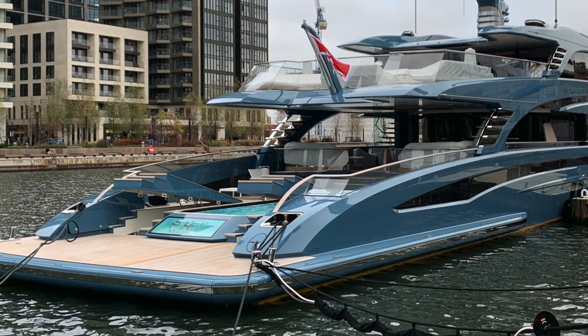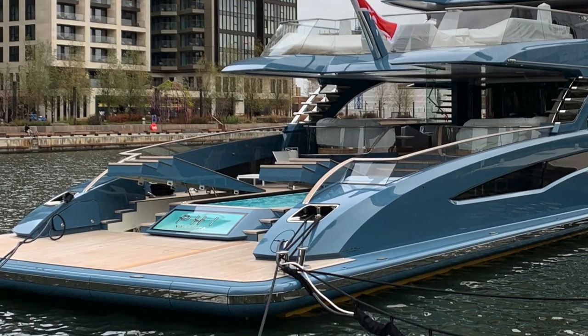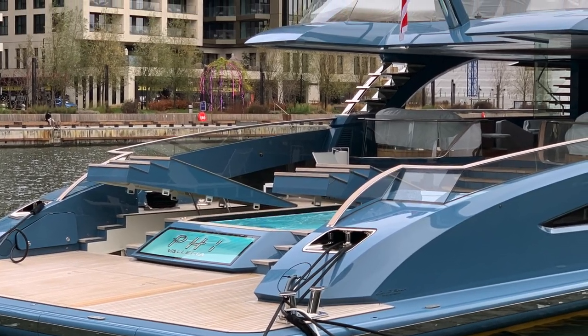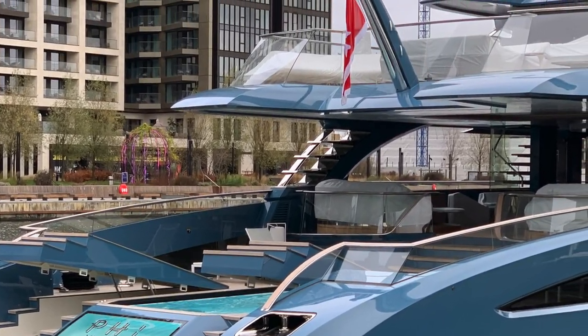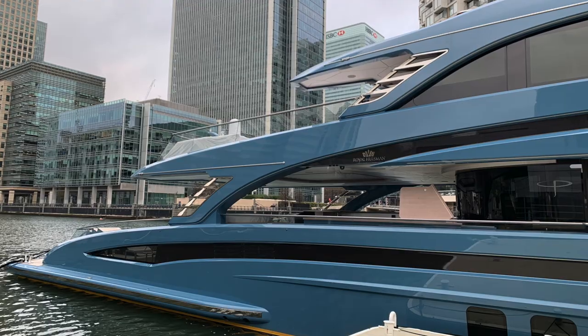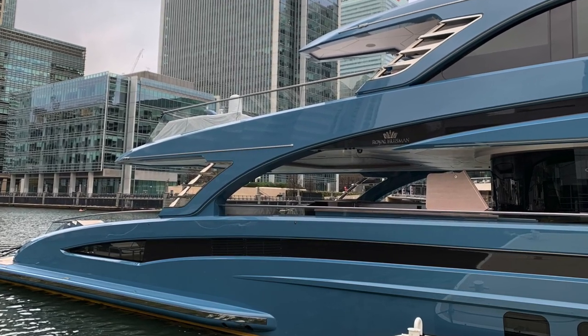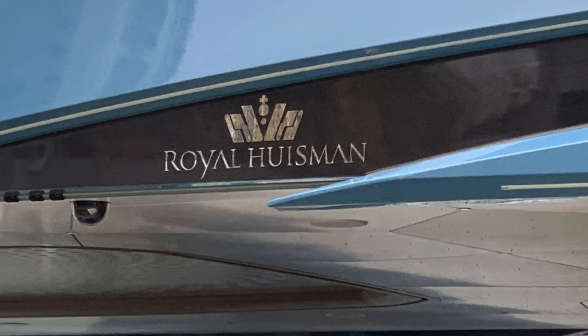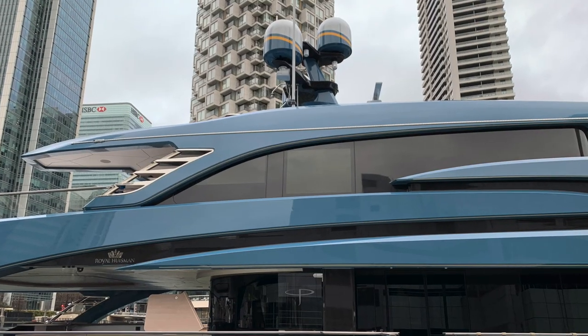This 58.5 metre sleek superyacht was built by Netherlands-based Royal Hoosman in 2021. She is powered by twin MTU engines and has a top speed of 22 knots. She has an aluminium hull and superstructure and can sleep up to 12 guests and 11 members of crew, including the captain.